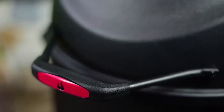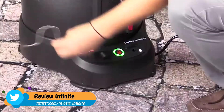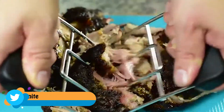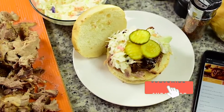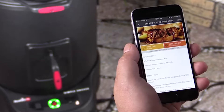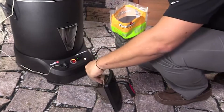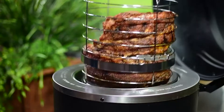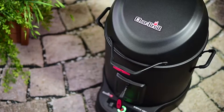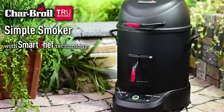At Char-Broil, we've been innovating outdoor cooking since 1948. The Simple Smoker is perfect for anyone new to smoking, or if you just want authentic barbecue flavor without learning how to master a pit. It's versatile with a wide temperature range — everything from low and slow barbecue to hot and fast roasting. Just pick your recipe and let the Smart Chef app do the rest. With easy access to the smoke box, you can add as much or as little smoke flavor as you want, and cleanup is easy with stainless steel basket accessories and a removable, dishwasher-safe grease tray.